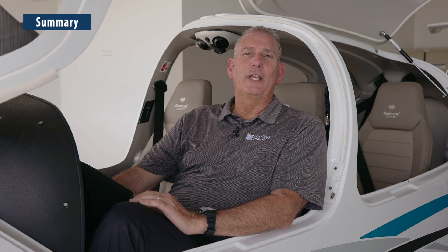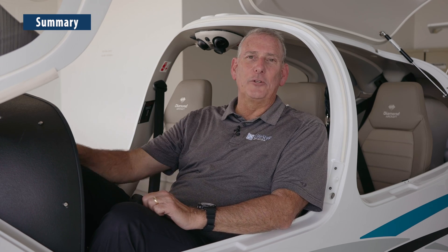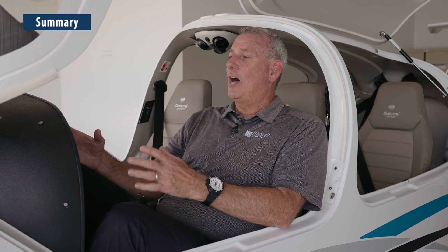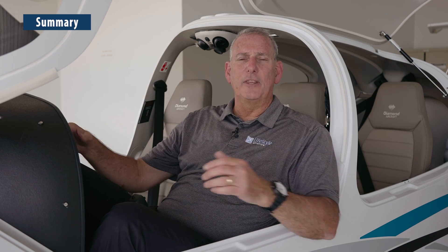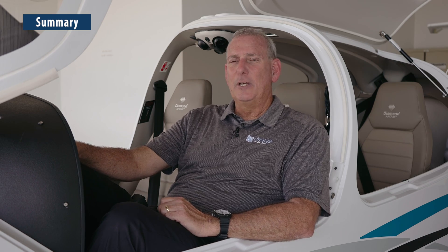To summarize the DA40NG: it is the pinnacle product of the DA40 lineup — the one with the FADEC-controlled, jet-fuel-burning, turbocharged, liquid-cooled Austro engine that does its own run-up and thermostatically controls everything for you. Add to that the NXI platform with digital autopilot, synthetic vision, and precision approaches, and this airplane feels more like the flight deck of a more advanced, larger airplane. For flight school operators looking for an ideal platform for a single-engine to twin-engine to jet pathway for commercial pilots, the DA40 with its Austro engine and its twin partner the DA42 are absolutely ideal for commercial training to the airline level.